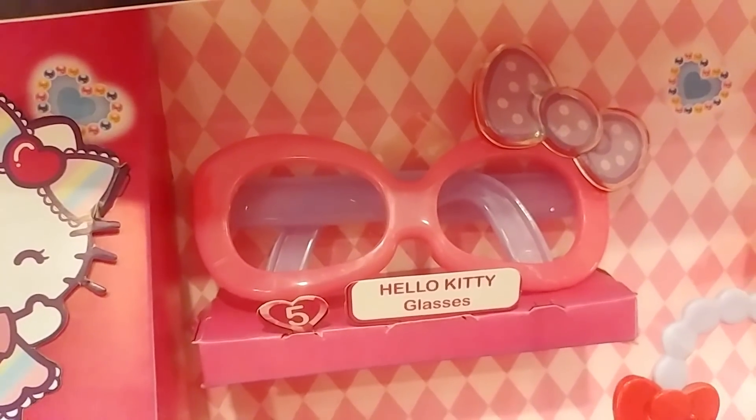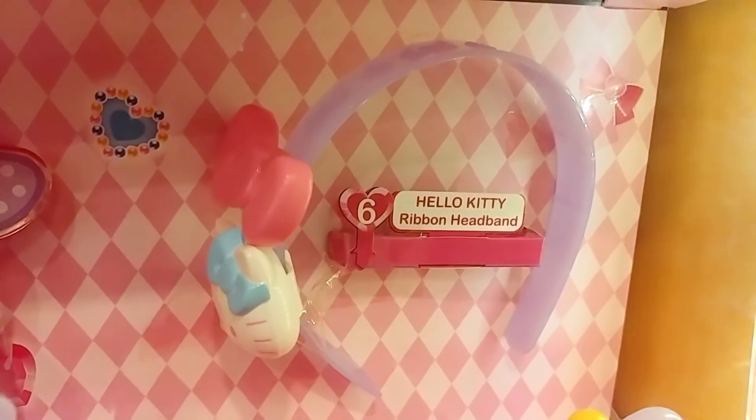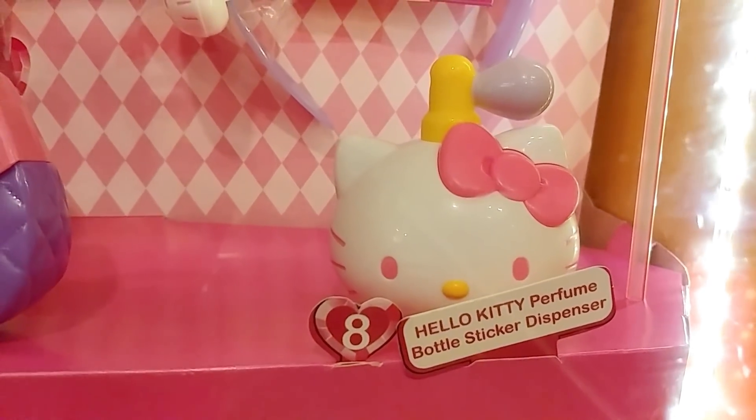And it's not just this one — they have three other Hello Kitty ones to collect. They've got the Hello Kitty glasses, the Hello Kitty headband, and the Hello Kitty perfume thing. So that's it for Hello Kitty, thank you very much.